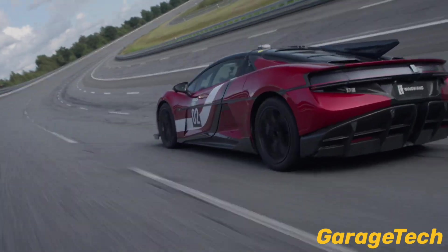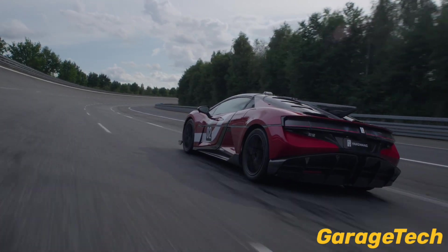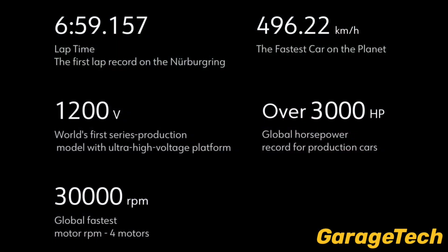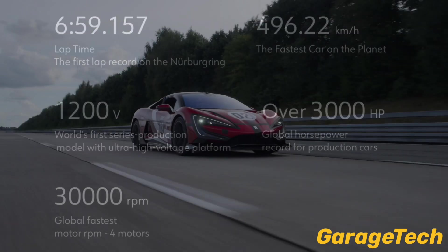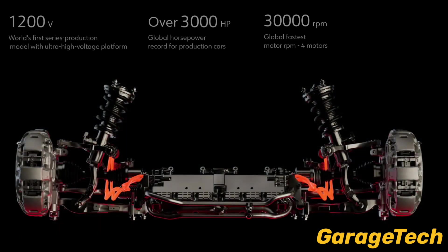A run that by published numbers makes it the fastest production car on the planet. This record is a result of a stack of engineering choices that let electricity, heat management, aerodynamics, and electronics work together in perfect harmony. Let's break down the five tech pillars that make 308 miles an hour possible.